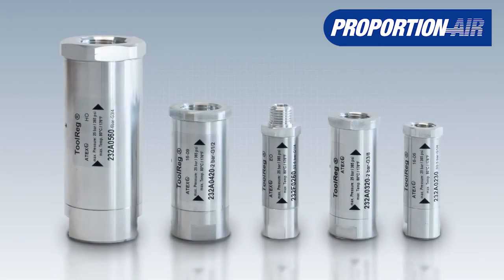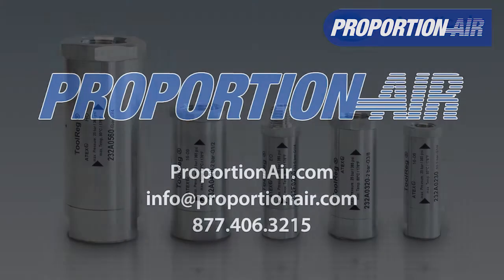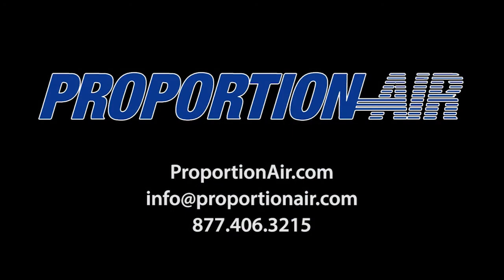The Tool Reg is available in various connection sizes and pressure ranges.